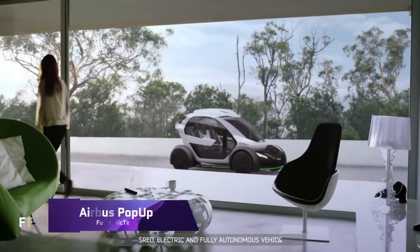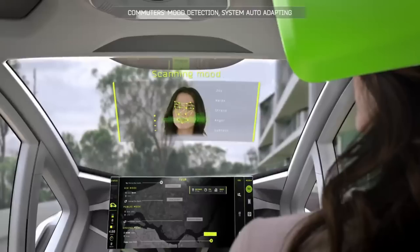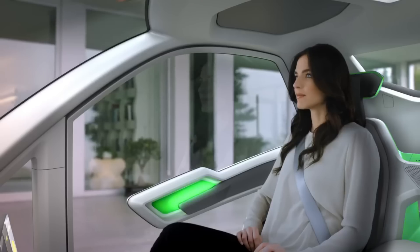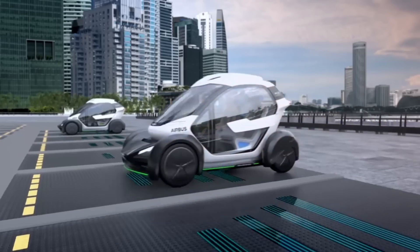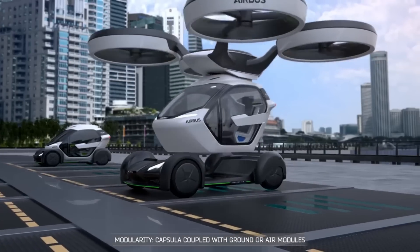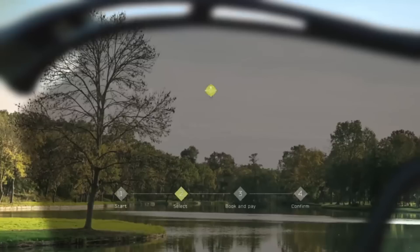Airbus Pop-Up. To ease traffic congestion in densely populated megacities, Airbus has developed the revolutionary Pop-Up concept vehicle system, which is entirely electric and produces zero emissions. This ground and air-optimized modular system is perfect for multi-modal transportation. An eight-rotor, electrically propelled air module, a ground module powered by batteries, and a carbon fiber passenger capsule make up the system's three primary parts.